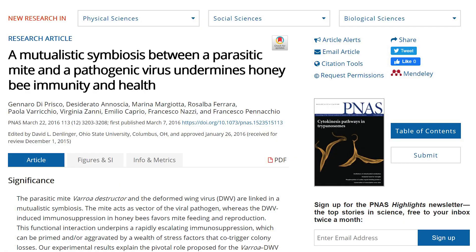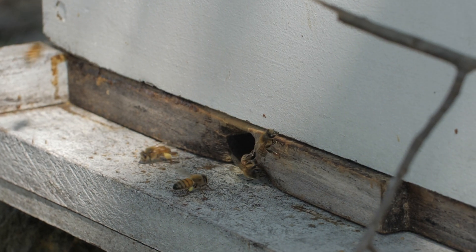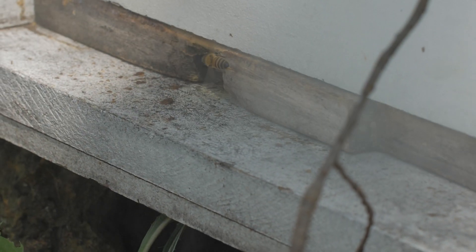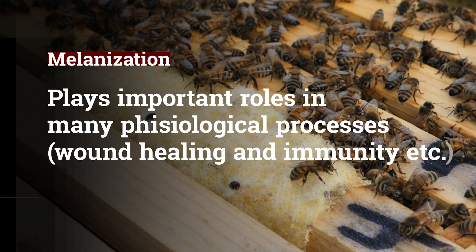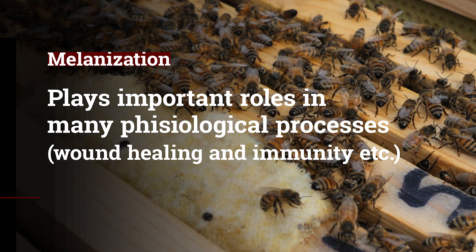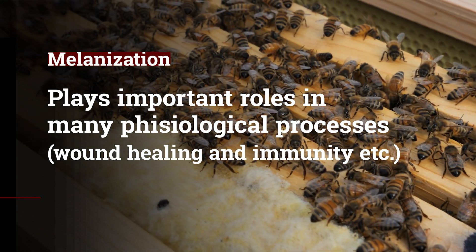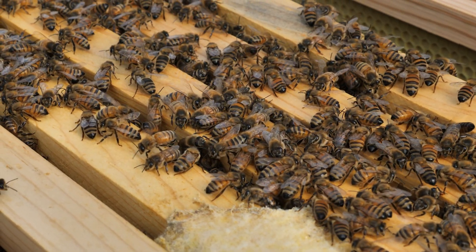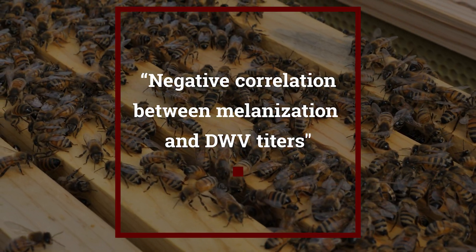Based on research data from Italy, published in the Proceedings of the National Academy of Sciences (PNAS), the interaction between Varroa and deformed wing virus amplifies the damage because they established a mutualistic symbiotic relationship, meaning they both benefit from each other. Looking at the effect of deformed wing virus on the immune system of honeybees, researchers found something very interesting. Melanization plays important roles in many physiological processes in insects, including wound healing and immunity. When researchers measured the melanization index of honeybee larvae — the measurement of how much melanization a single honeybee is able to produce when stimulated — they found an interesting negative correlation with the amount of deformed wing virus present in the same honeybees.